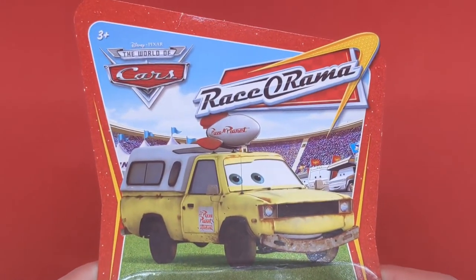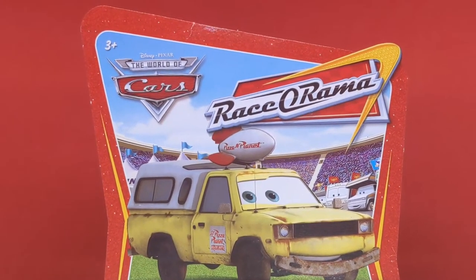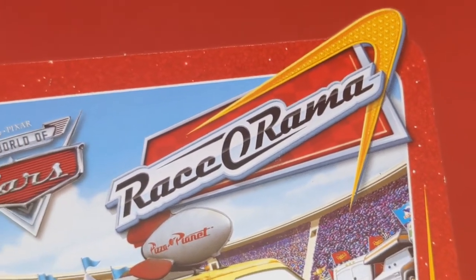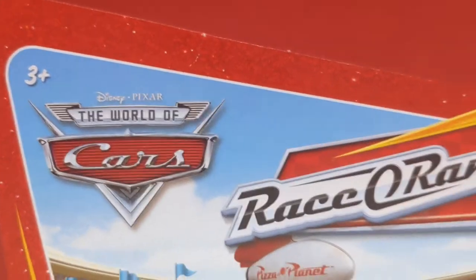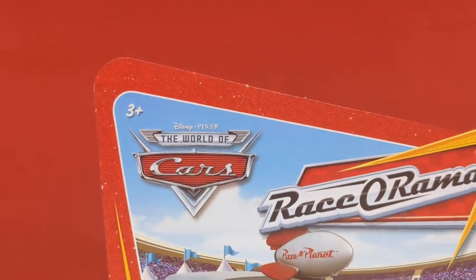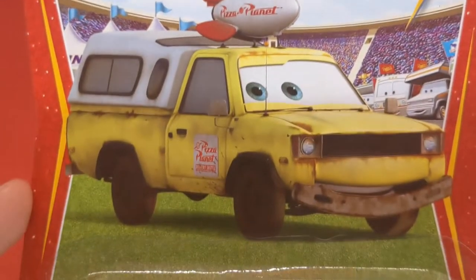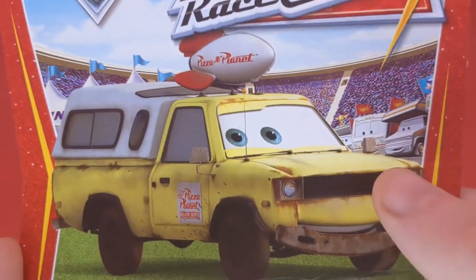Let's take a close look at his Racerama packaging from 2009. We can see the Racerama logo there, which looks absolutely cool with the little bolt. We can see the World of Cars logo there too — Disney Pixar World of Cars. And we can see Todd the Pizza Planet Truck's artwork with Larry Camper in the background.